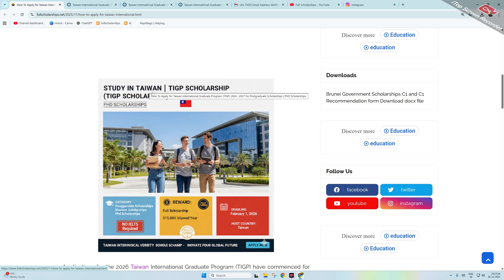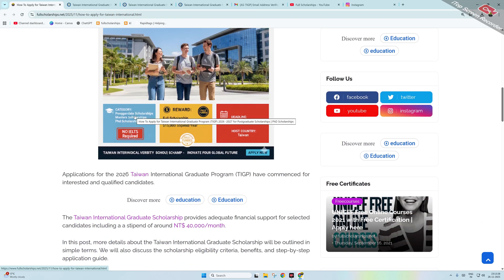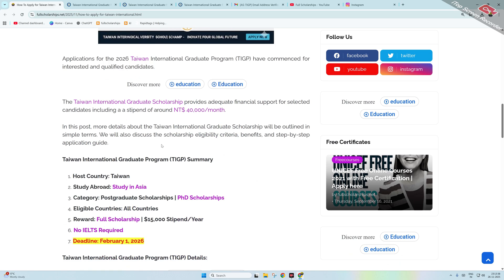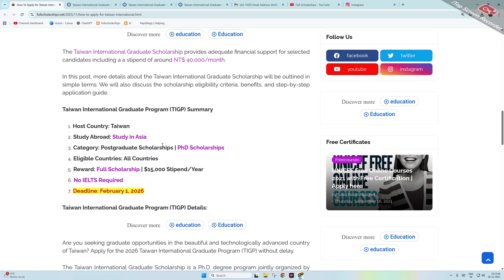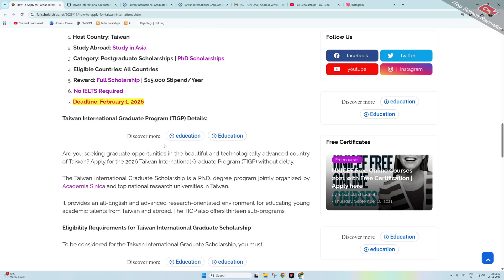This scholarship is hosted in Taiwan. It is for postgraduate students, with around $15,000 USD stipend per year. The deadline is February 1st, 2026. No IELTS is required, and this is one of the best opportunities — the Taiwan International Graduate Program for 2026.